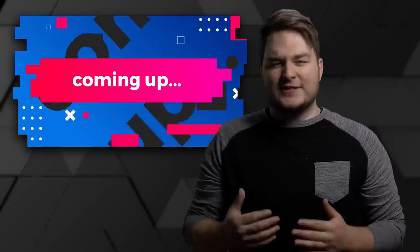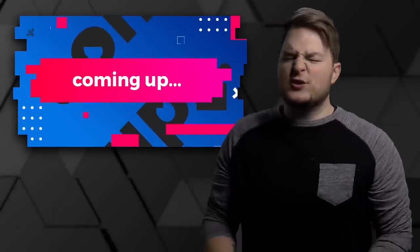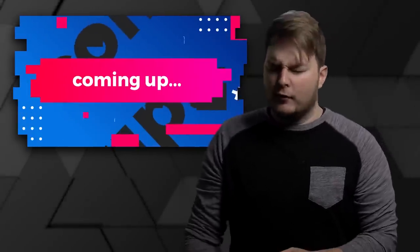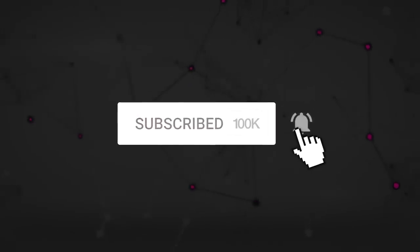Google is just lying about the Pixel 3 XL, and it is ridiculous! Get daily tech news in a way that doesn't suck. Hit that subscribe button and turn on notifications so you don't miss the next episode.